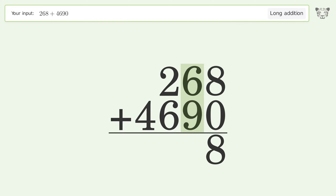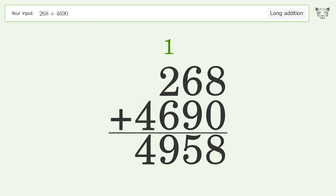6 plus 9 equals 15 — carry 1 to the hundreds place. 1 plus 2 plus 6 equals 9. Write 4 in the thousands place. The final result is 4958.